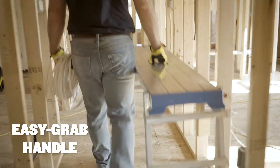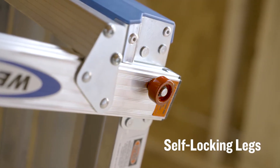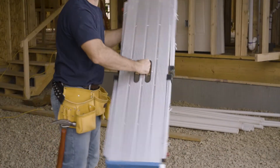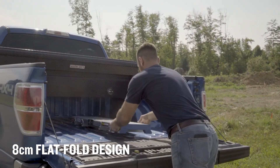No need to fold up and move — just grab it and go. Self-locking legs ensure that the legs are locked in place and ready to use. The leg lock feature keeps the legs locked until you are ready to open them, and when you are done using the platform, it folds completely flat for storage and easy transportation.